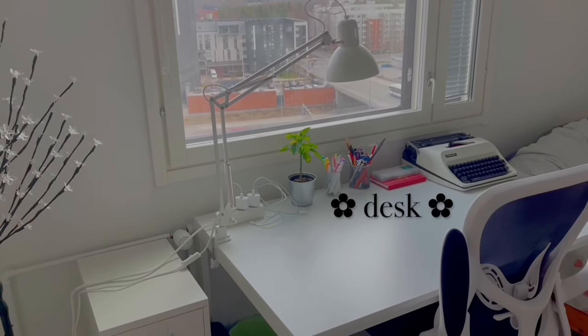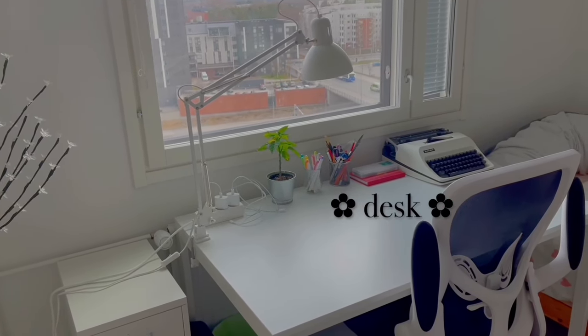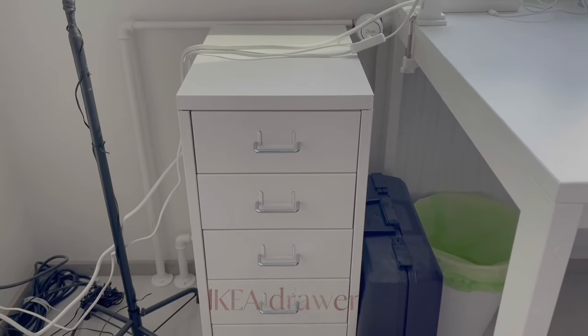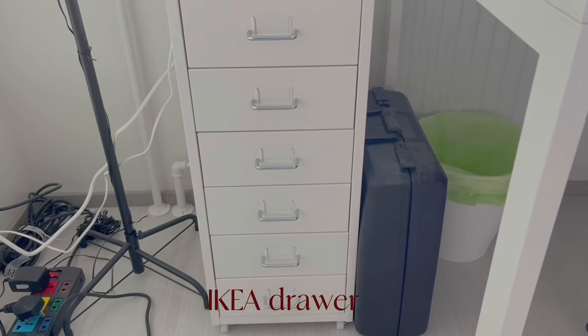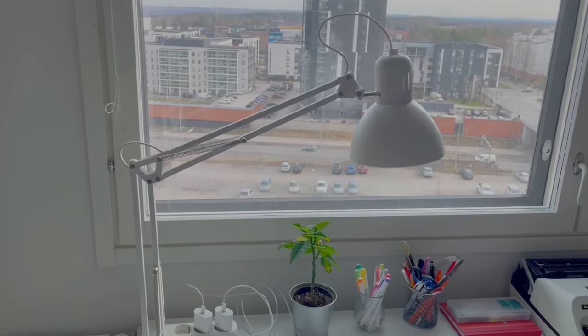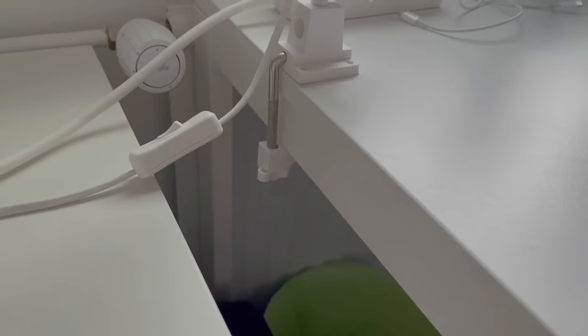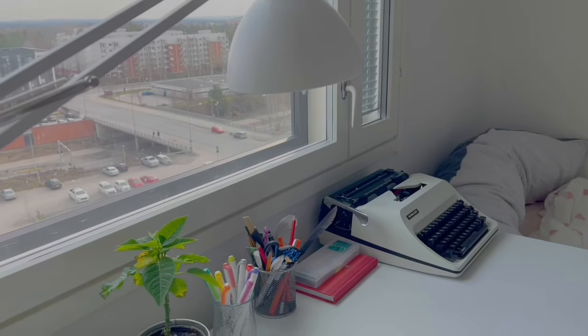Bạn nào sang Phần Lan thì nhớ mang theo router với cả dây cáp sang nha, không là không có mạng để dùng đâu. Hầu hết đồ của mình đều mua từ IKEA, nhưng để rẻ hơn thì các bạn có thể tìm trên chợ đồ cũ nha. Mình khá là thích cái đèn này vì nó có thể kẹp vào mép bàn, khá là tiết kiệm diện tích.